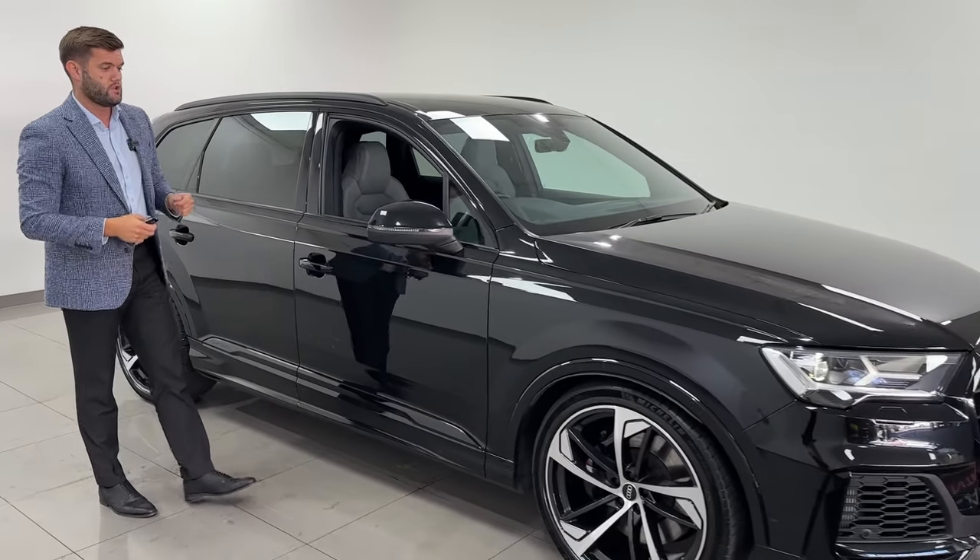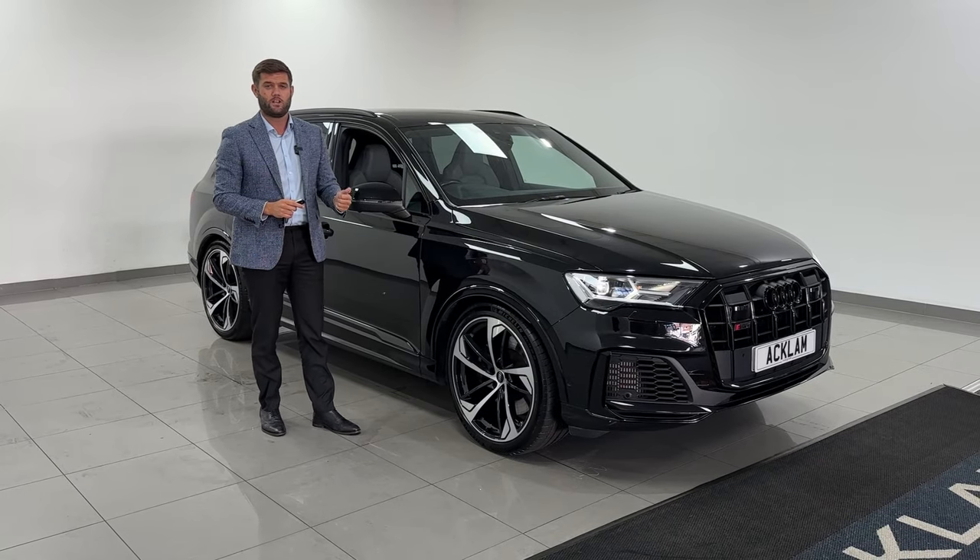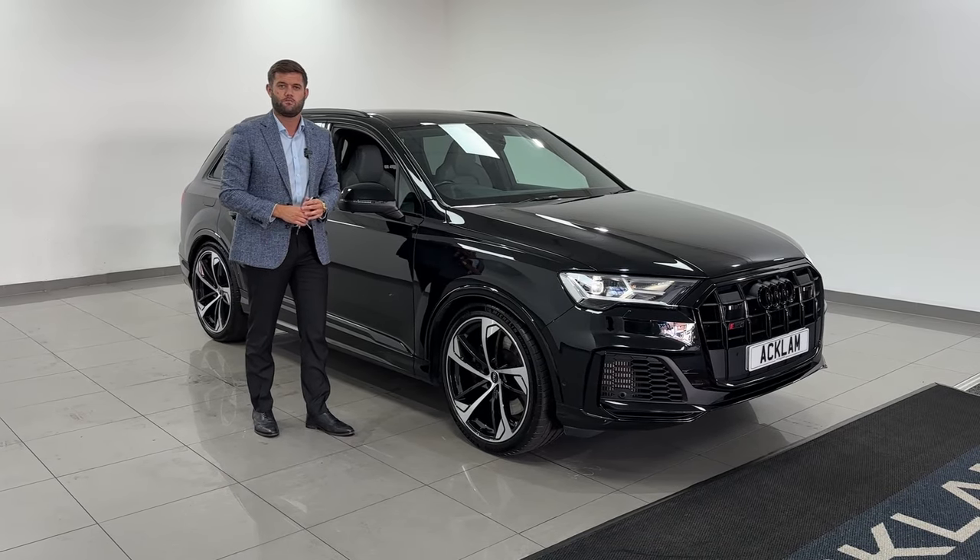The performance is there, the practicality is there, and in black it has a great look on the exterior. If you've been searching for a performance seven-seater there aren't many out there, but this is a great one. If you want to give me a call, my number is below and I look forward to speaking to you.